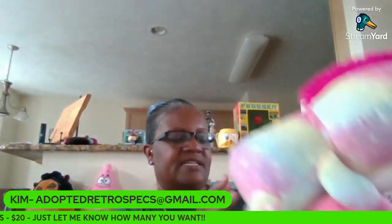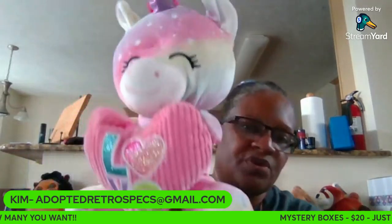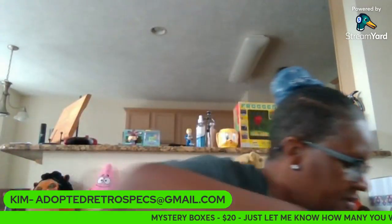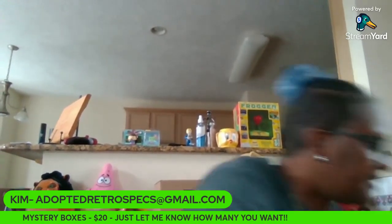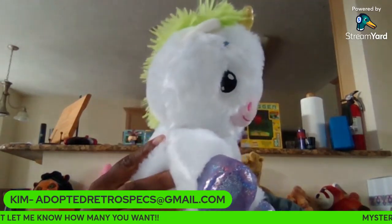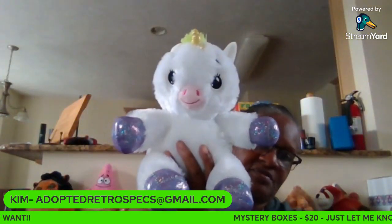Number five is a hug fun unicorn that says love. Number six is another unicorn. It's by Lullabrights.